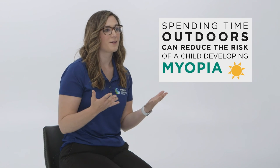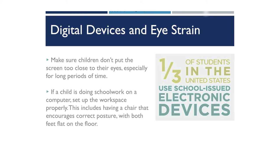Spending time outdoors can reduce the risk of a child developing myopia, so we recommend children do spend time outside. To help your child use digital devices safely, we recommend they not hold screens close to their face for long periods, and if using a computer or laptop for schoolwork, ensure they're set up with good posture, including both feet flat on the floor.